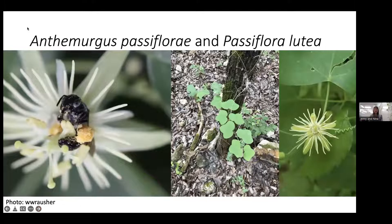Another specialist bee is Anthemurgus passiflorae, which visits Passiflora ludia — a smaller native Missouri passionflower with small white flowers, distinct from the more common Passiflora incarnata. This bee collects pollen very high up on its leg and uniquely reuses nests year after year, which is uncommon for native bees. These are examples of bees that really rely on specific plant species.